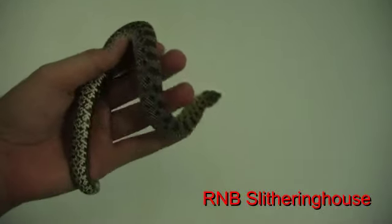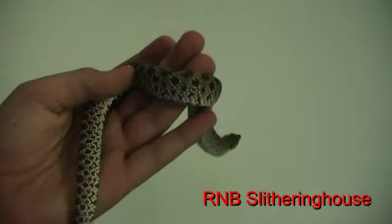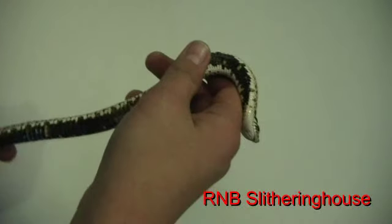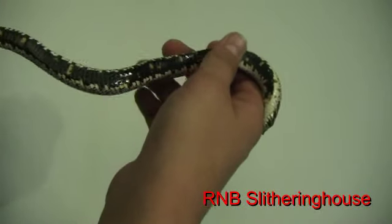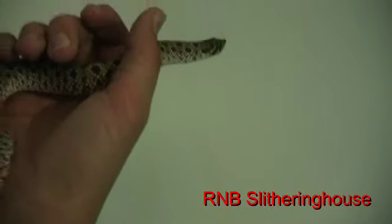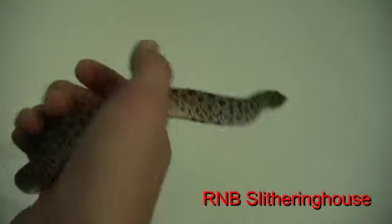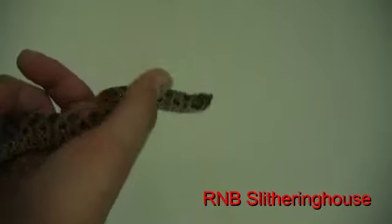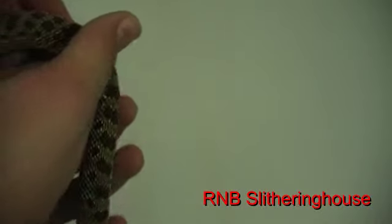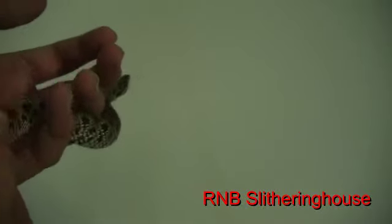He's really cool looking. And their bellies — they're black with a bit of yellow. That's really cool. They're not too expensive either. This is a normal western hognose male.